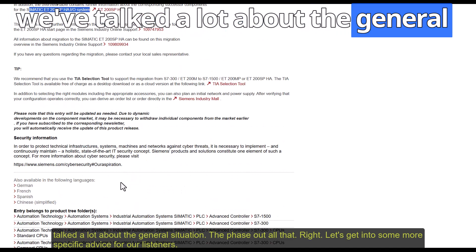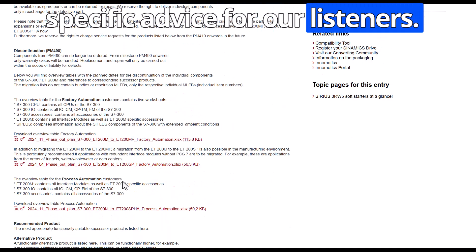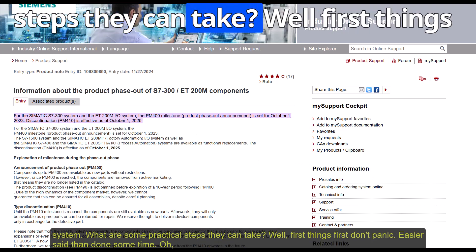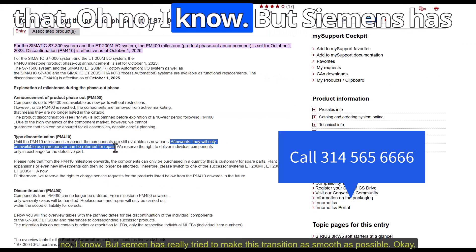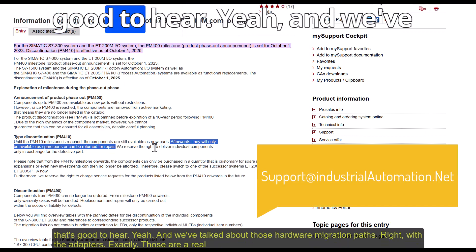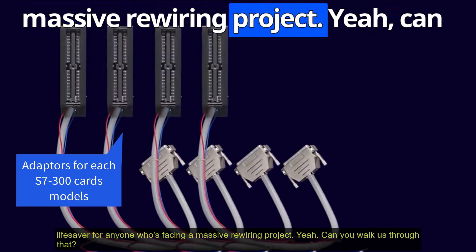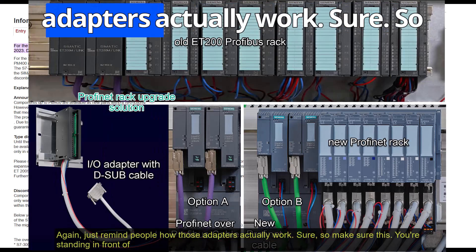Let's get into some more specific advice for those dealing with the ET200M phase-out in their PCS7 system. First things first: don't panic. Siemens has really tried to make this transition as smooth as possible. We've talked about those hardware migration paths with the adapters — those are a real lifesaver for anyone facing a massive rewiring project. Can you walk us through how those adapters actually work?